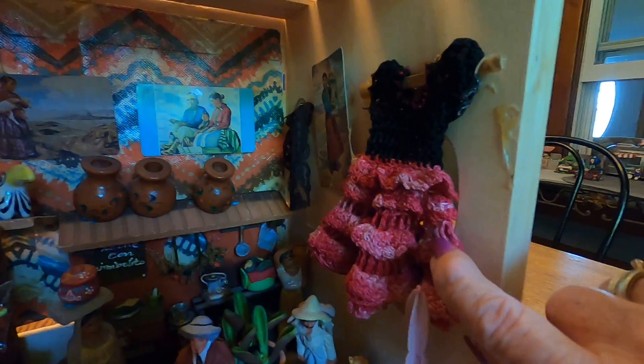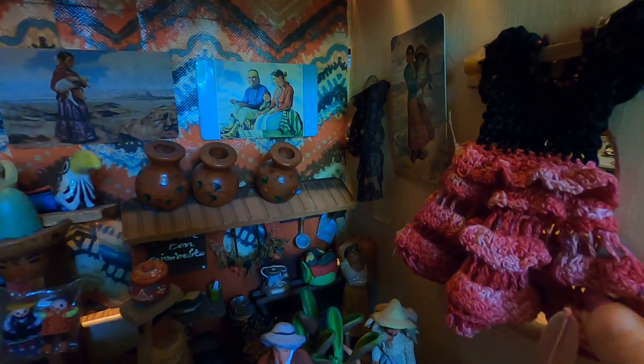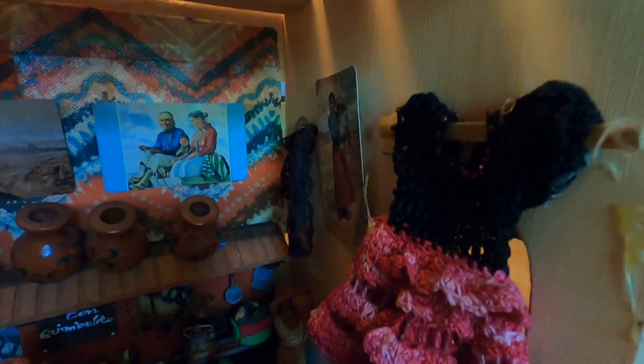Over here is one of my favorite things. When I was a little girl, my grandmother crocheted that Mexican dress for my doll. I like adding things like that.